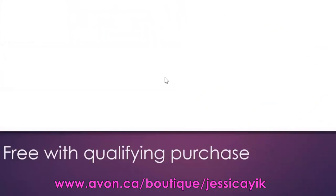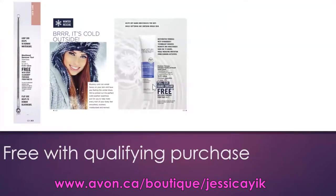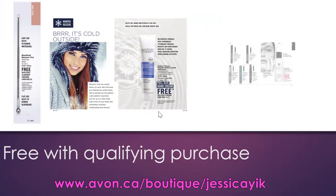The final three free products are: the free blackhead remover with a clear skin purchase; a free full-size Moisture Therapy Intensive Hand Cream with every purchase from pages 10 to 17; and finally, the free moisturizing eye makeup remover lotion with every mascara purchase on page 28.